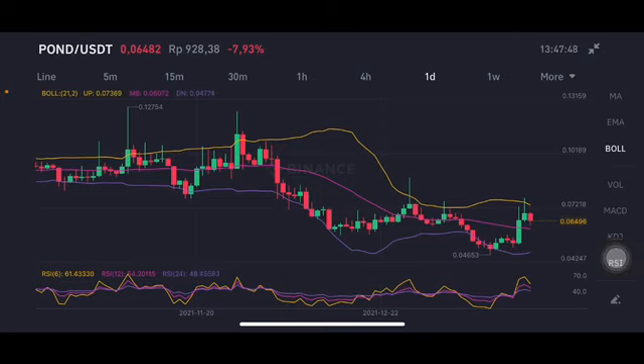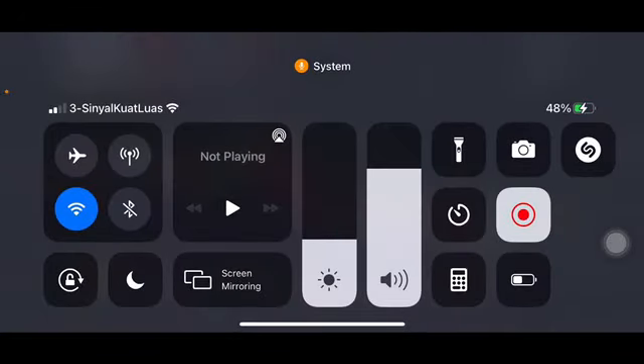So looking at POND here, you can wait and see first — an entry on the pink side here if there is any chance on the 0.0648 US dollar. Thank you everyone, bye bye! If you have any questions just let me know, put your comment below.